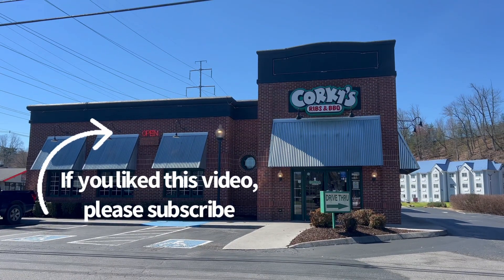If you've got questions about Corky's, drop them in the comments. We'd love to help, and we would love for you to stick around. Subscribe for more videos. Thanks for watching.